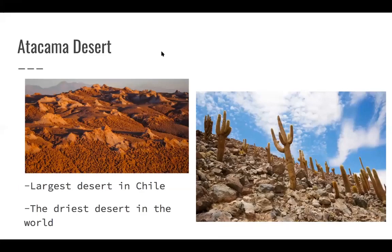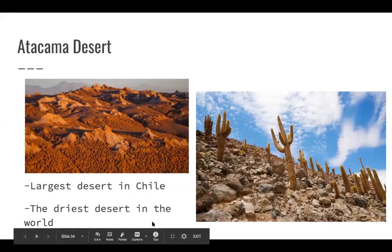My next landscape in Chile is the Atacama Desert, which is the largest desert in Chile and also the driest desert in the world. Because it's so dry, there are not very many people that live there, but in the past there are lots of mummified remains of early inhabitants because it's so dry their bodies never decompose. There are very few people that live there today.